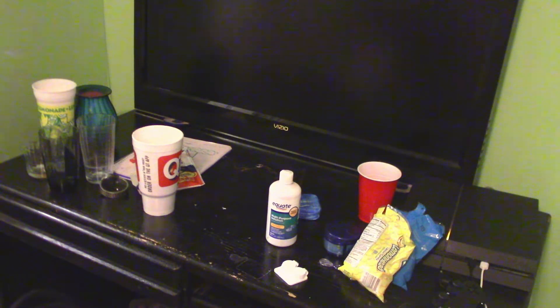My desk basically just has some cups — it's not even that terrible — so I'm just going to tidy this up really quick. It won't take long but I will time-lapse this again.